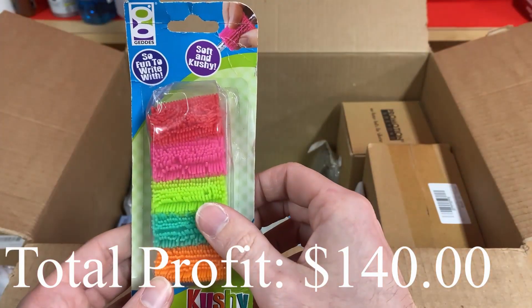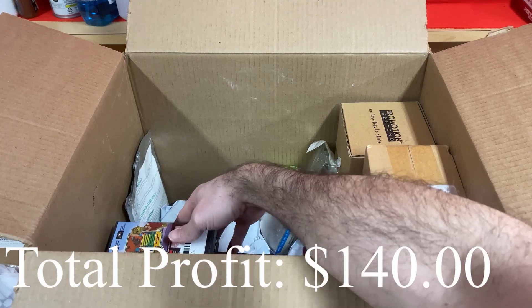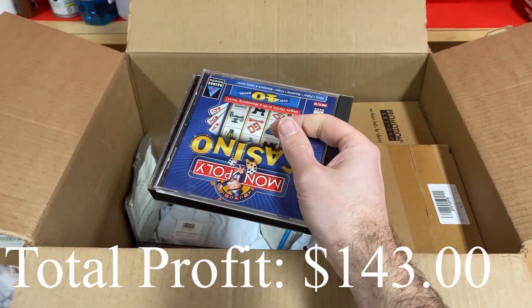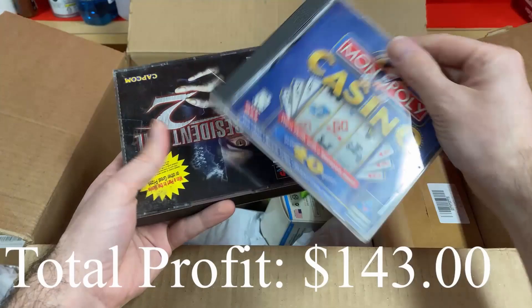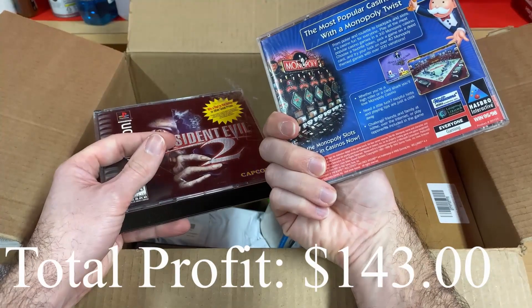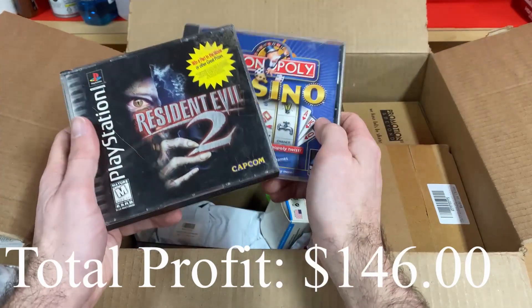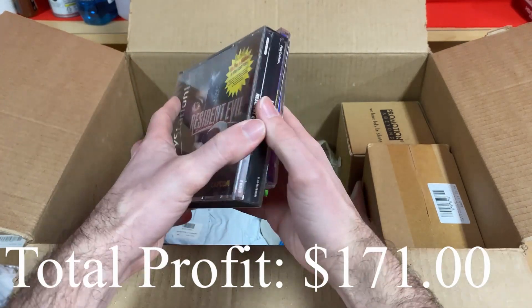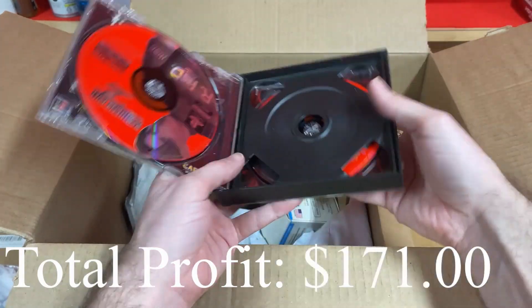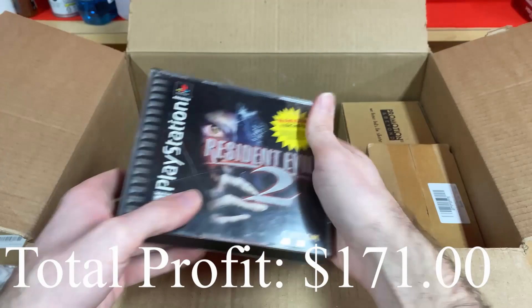They're like koosh balls for your pencil — soft grip, where you slide your pencil through. Next up we have a Nintendo DS game. I was hoping these would be de-stickered, but I guess he was trying to save time and get rid of some inventory. Such is life in resale — sometimes you gotta remove stickers. Monopoly Casino and Resident Evil 2. I hope both discs are in here because I think Resident Evil 2 is a pretty good game. Case is a little beat up, but they're both there.